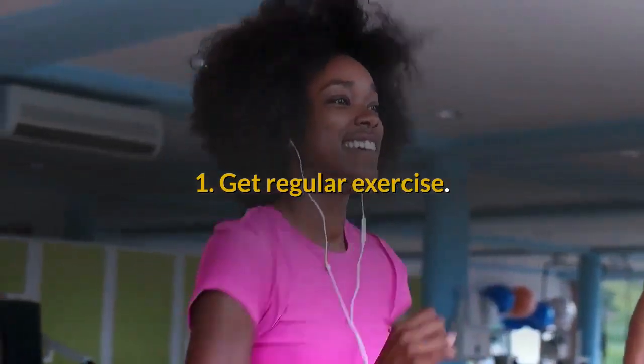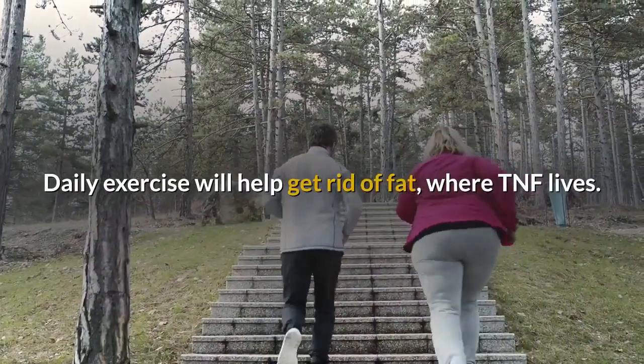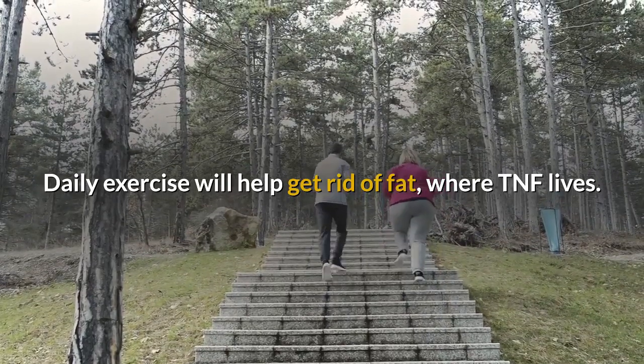1. Get regular exercise. Daily exercise will help get rid of fat, where TNF lives.